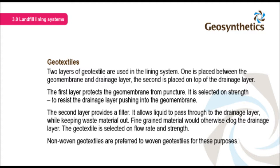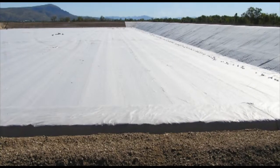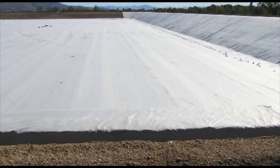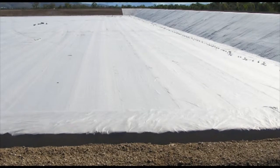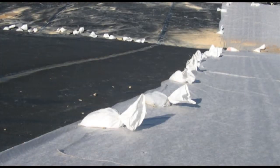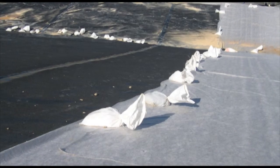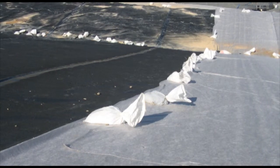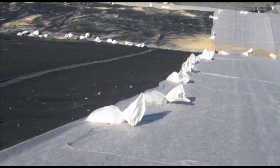The geotextile is selected on flow rate and strength. Non-woven geotextiles are preferred to woven geotextiles for these purposes. The geotextile completes the sealing layer, neatly covering the entire surface of the landfill cell and protecting the geomembrane from puncture. A non-woven geotextile is used, manufactured using a needle punch process. For landfill protection, the product must be specified as needle-free.